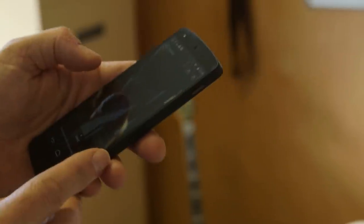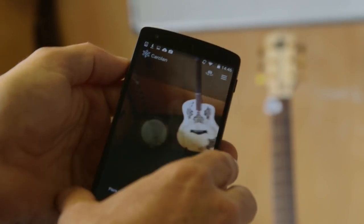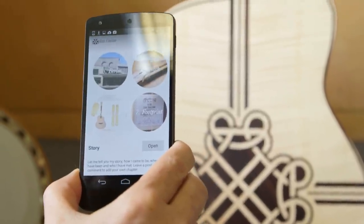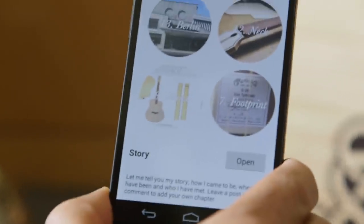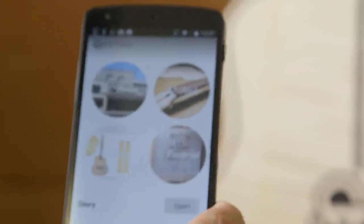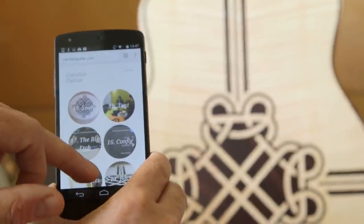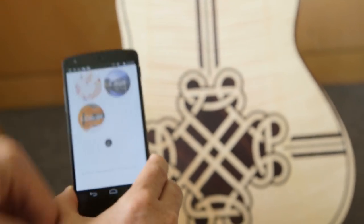I open up my Aestheticodes app on the phone — you can download it yourself on iTunes and Google Play, scan things and do your own patterns. I've got my Carollan experience running. Starting on the back, there's a nice big code there, and once it comes into focus you can see it scans. It takes me to some information about the guitar. I've mapped the back to its story — it says 'let me tell you my story, how I came to be, where I've been, who I've met.' Opening that takes me to the guitar's live blog, carollanguitar.com, where we're telling the story of the guitar — how it was built, the woods chosen, right through to all the people who will play it.